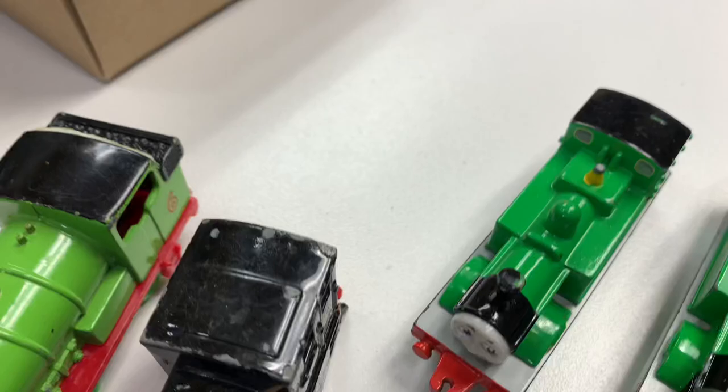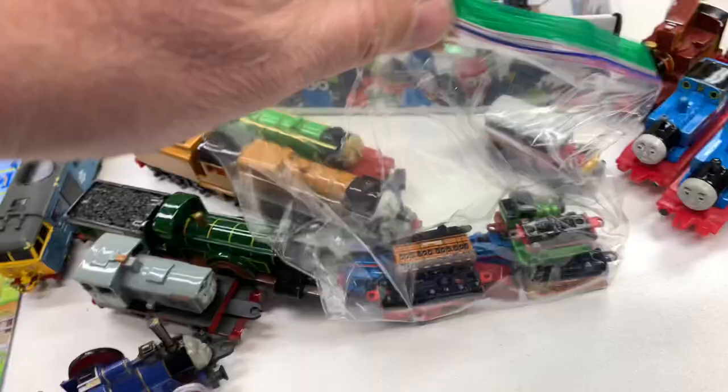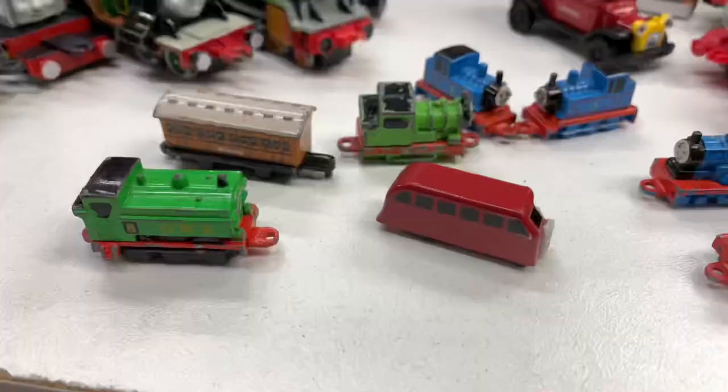And I got a John Deere tractor, apparently. And then this big one — that's the only big one I got, and that's an Ertl. And it is, of course, my favorite character — Percy.